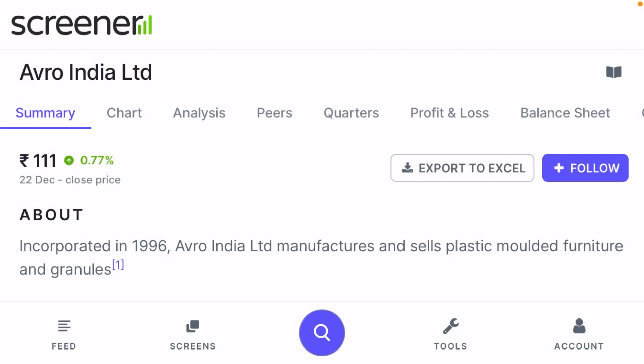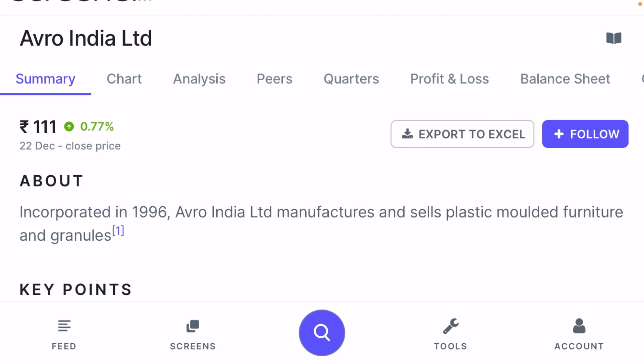Good evening friends, welcome to our channel. Today I am going to show you fundamental analysis of a relatively new company that has come into the picture in the last five to six years. The company has given ultimate returns and product quality is very good. The company name is Avro India Limited and the current price is just ₹111, which is very genuine.